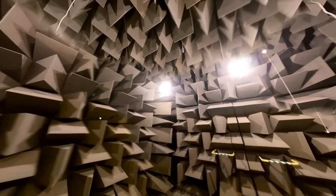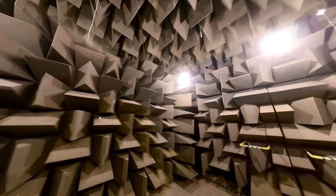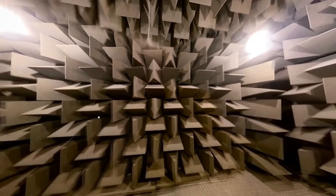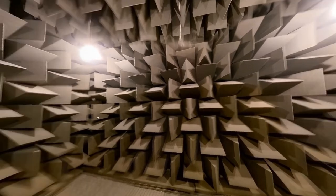This is the quietest place on earth — it's called the anechoic chamber, which literally translates to 'non-echoing.' All over the walls and the ceilings, and even on the floor underneath this wire mesh, are foam wedges. These foam wedges absorb all of the sound that gets directed to them.